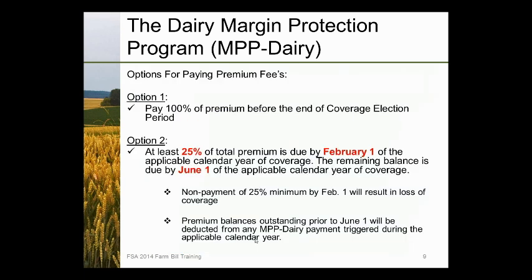For paying premiums, option one is to pay 100% of the premium before the end of the coverage election period. Option two is to pay at least 25% by February 1st of the calendar year of coverage, with the remaining balance due June 1st. If you don't pay that 25% minimum by February 1st, you lose coverage for that year. Premium balances outstanding prior to June 1st will be deducted from any triggered payments. The $100 service fee is due by the deadline — for 2014 and 2015, that is December 5th.